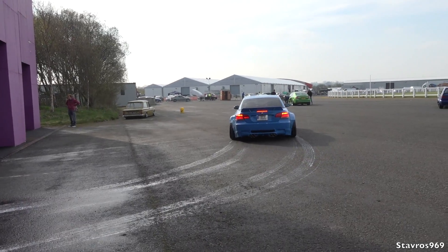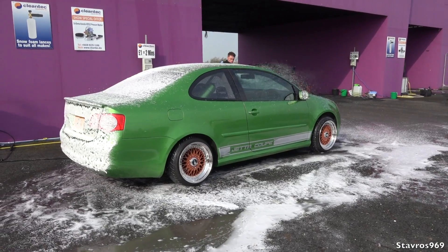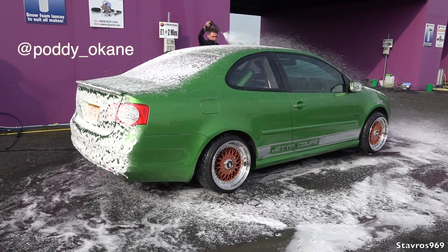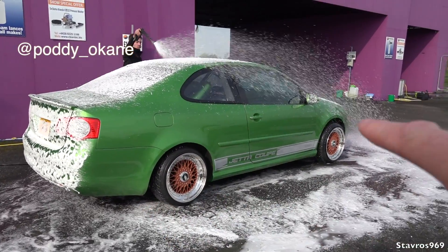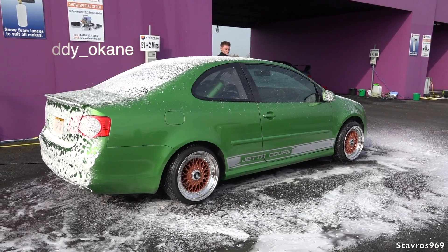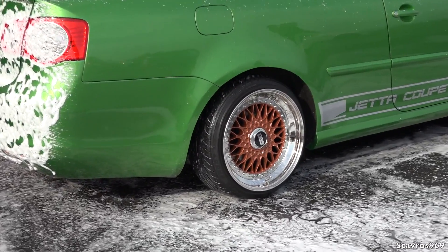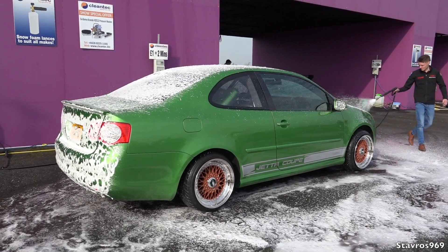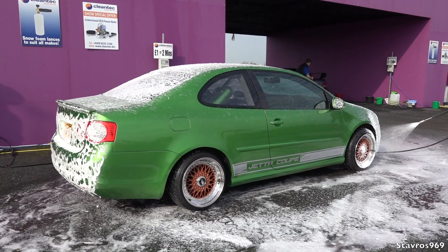We've got a car with a Pandem body kit, and we've got the only one in Ireland — the Jetta Coupe. It's based on a Mark 5 Jetta rear end and a Mark 5 Golf front end. I do like the wheels on it; it looks quite well. There you have it — the only Mark 5 Jetta slash Golf Coupe in Ireland.